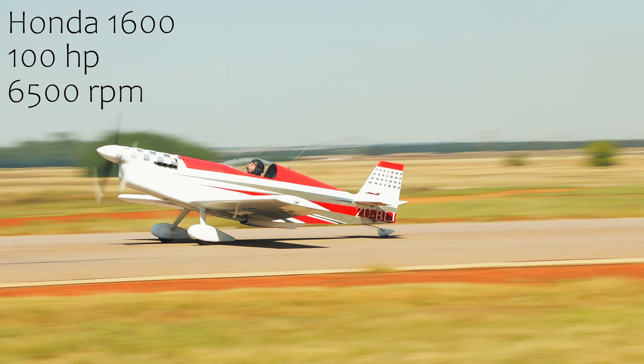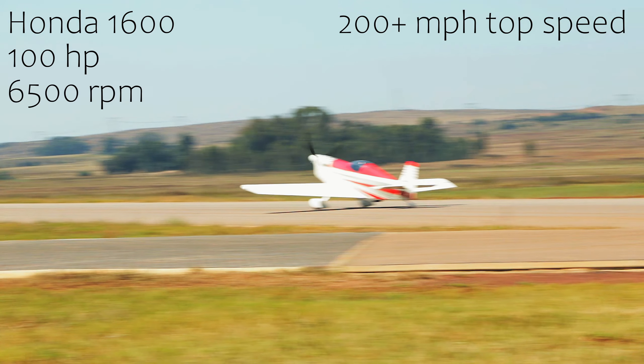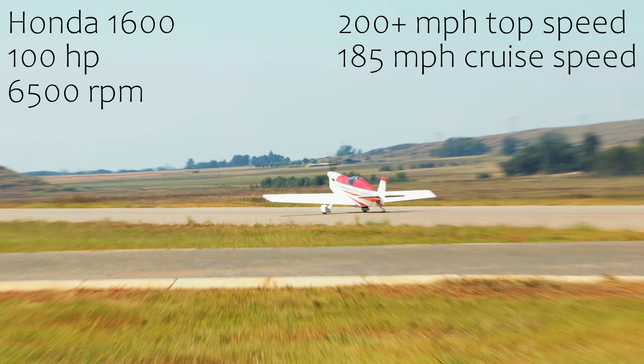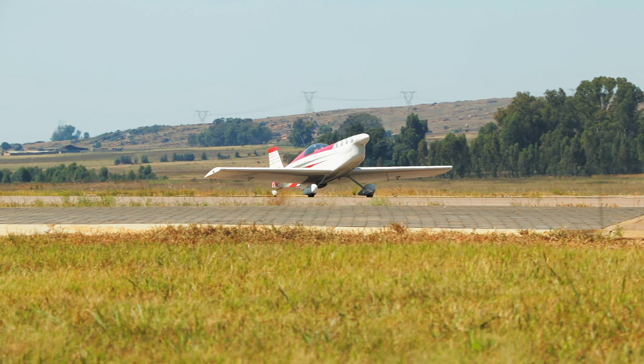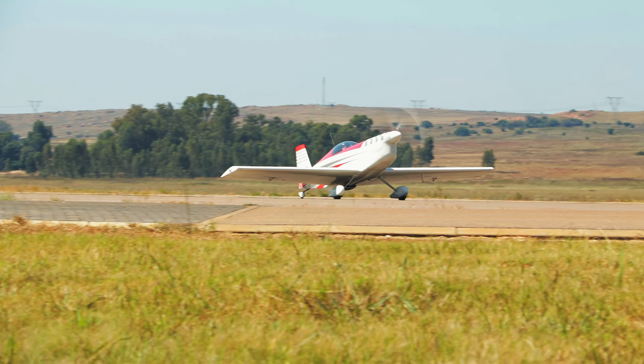The GK1 is capable of over 200 miles per hour, and even a leisurely cruise is a fast 185 miles an hour. As far as I can tell, the GK1 is now production ready and can be bought as a kit or fully built.